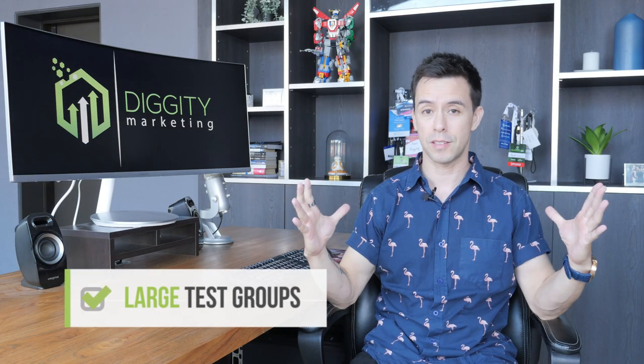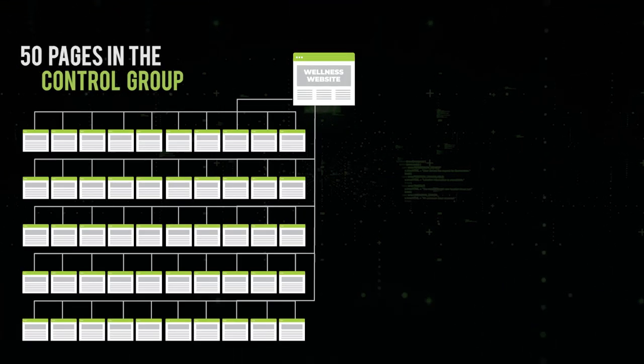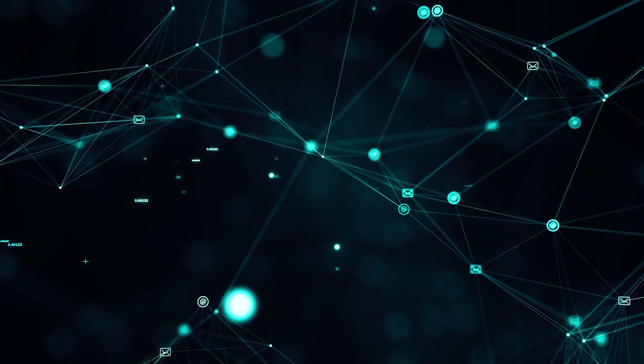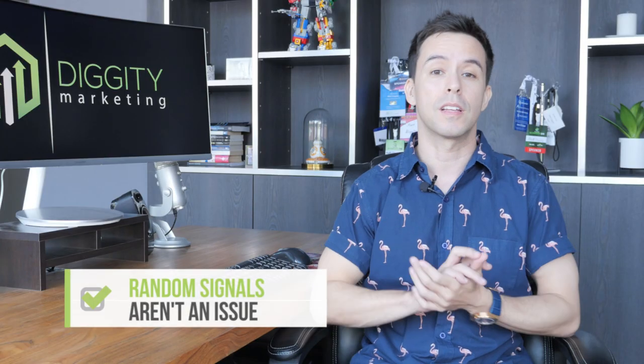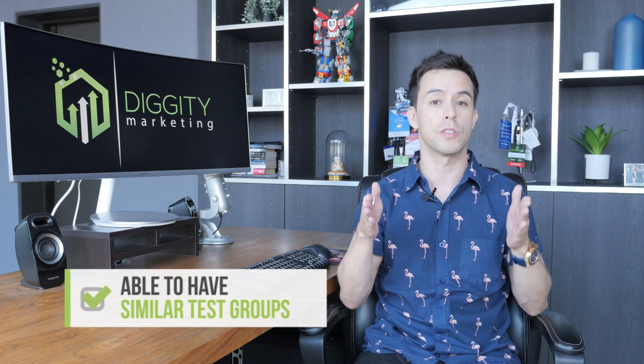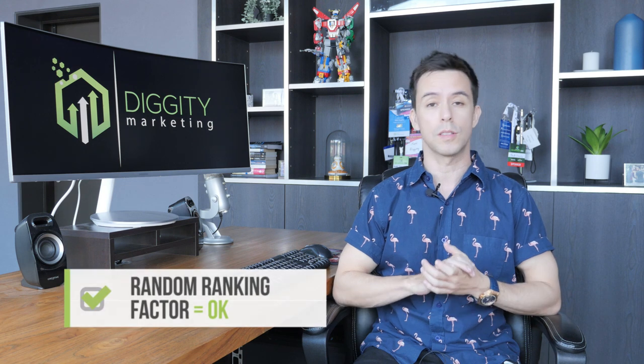So what's the solution to all these challenges? You need large test groups — you need 50 pages or 50 sites in the control group and 50 pages and 50 sites in the experimental group. Random signals are always going to happen in SEO, but if a random signal happens to one of 50 websites, that's not a big deal — it's going to get averaged in and nullified. You unfortunately can't have identical websites, but you can have 50 sites in each group that are similar enough to where their averages approach sameness. And lastly, the random ranking factor gets nullified as it too gets averaged out.